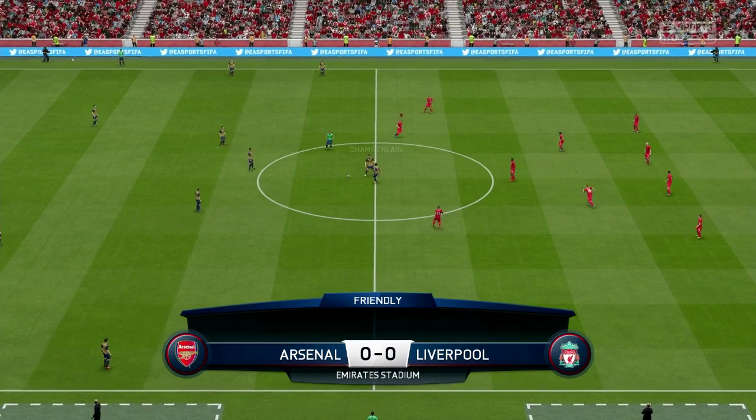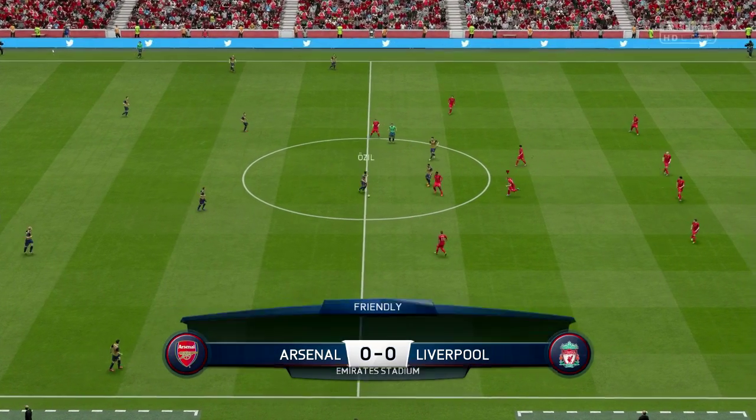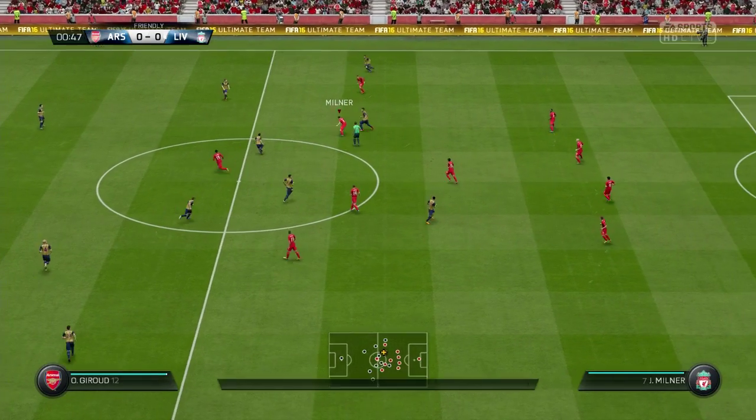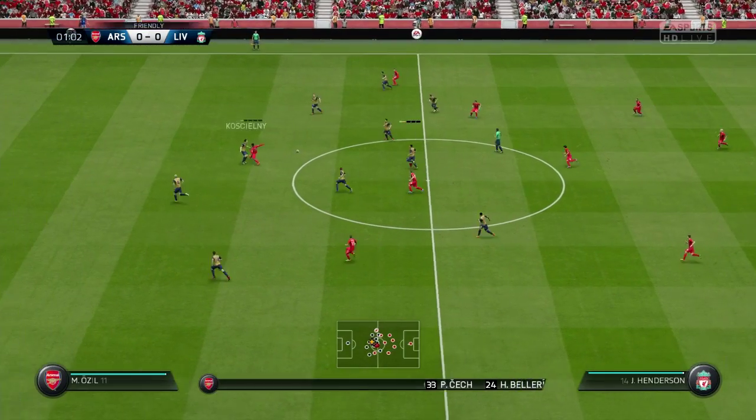So here we have it, we're at the Emirates again, but Arsenal are going to be in the away kit and we're going to be in our home kit. We'll see how things play out.